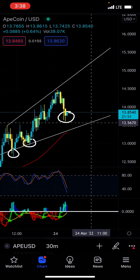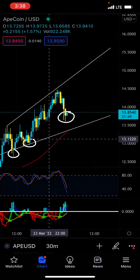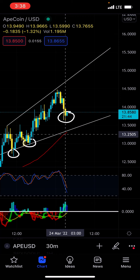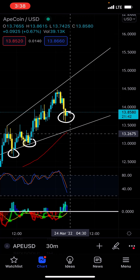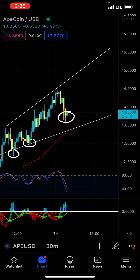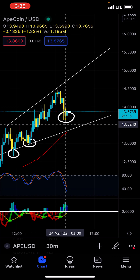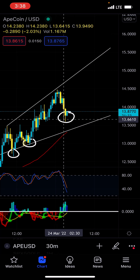Did we break this relative low? $13.5985, $13.5990 — we did not break this relative low right here. And we're already creating a 15-minute bull trigger.